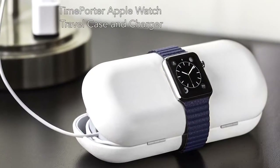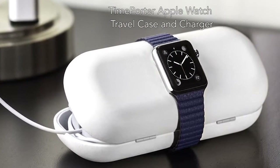First, we have the Time Quarter Apple Watch Travel Case and Charger, which can keep your Apple Watch safe and charged.